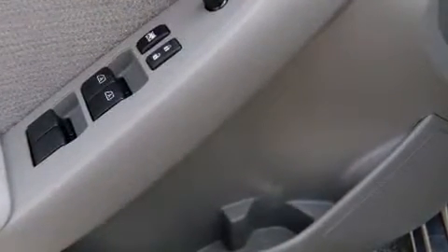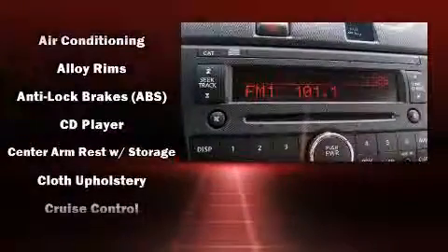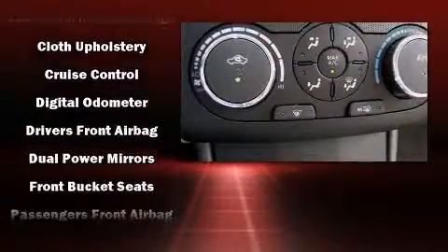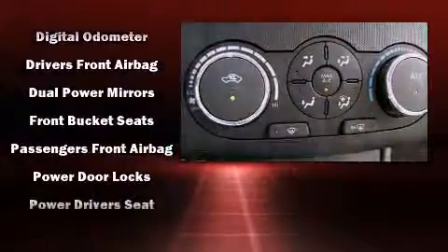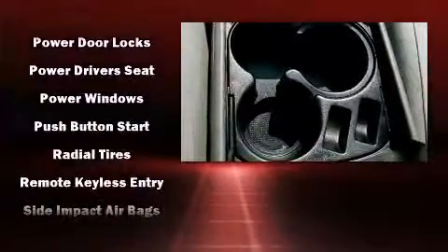Nissan ensures the safety and security of its passengers with equipment such as head-curtain airbags, front-side impact airbags, traction control, brake assist, anti-whiplash front head restraint, a panic alarm, and four-wheel disc brakes with ABS.